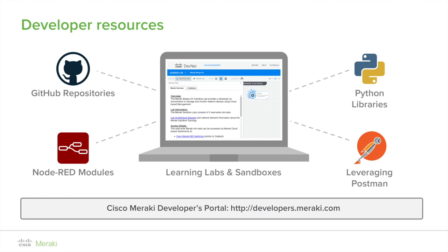If the API documentation is not enough, we have a dedicated DevNet community. If you need an immediate response, just email support@meraki.com — our support team is eager to help. Information on all of this can be found on our developers portal at developers.meraki.com, which is your one-stop shop for all Meraki API development.